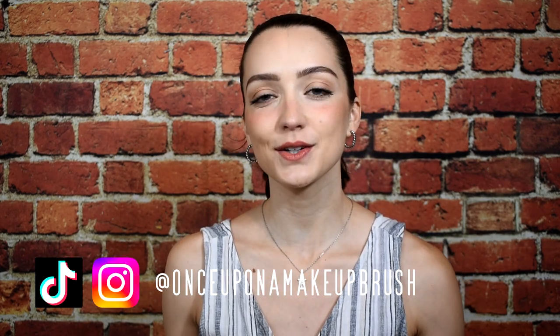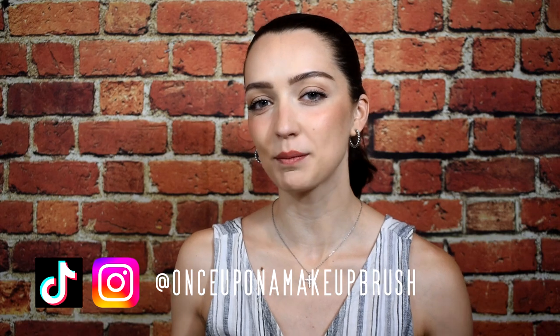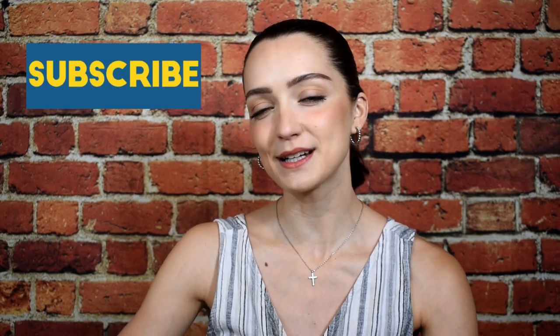Hey guys, welcome back to my channel! Today I wanted to share with you what is in my travel makeup bag. If you want to see what I take with me when I'm going on vacation, definitely keep watching. If you enjoy this video, please give it a thumbs up — it really helps my channel out. Don't forget to subscribe, and without further ado, let's go ahead and get packing.